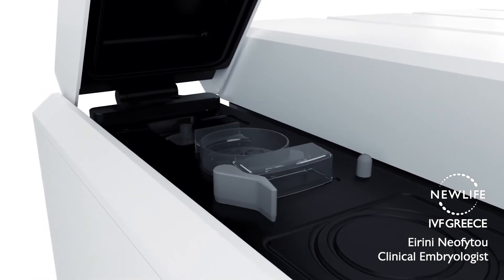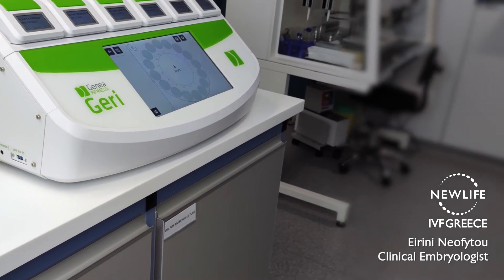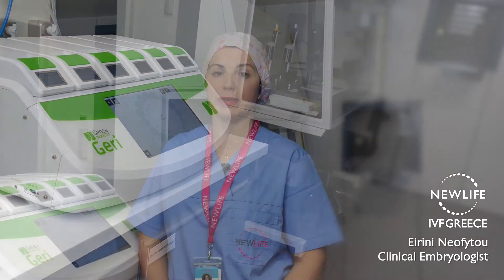Our new incubator, Jerry, incorporates time-lapse imaging and gives us the opportunity to monitor embryos constantly, even remotely, and capture critical developmental stages of embryo development. It contains six individual incubator chambers designed to have a single patient in each chamber. Each chamber has its own dedicated camera capturing up to 11 focal planes every five minutes.